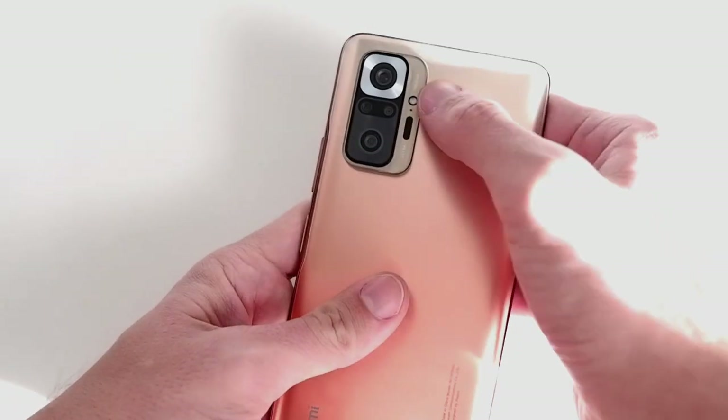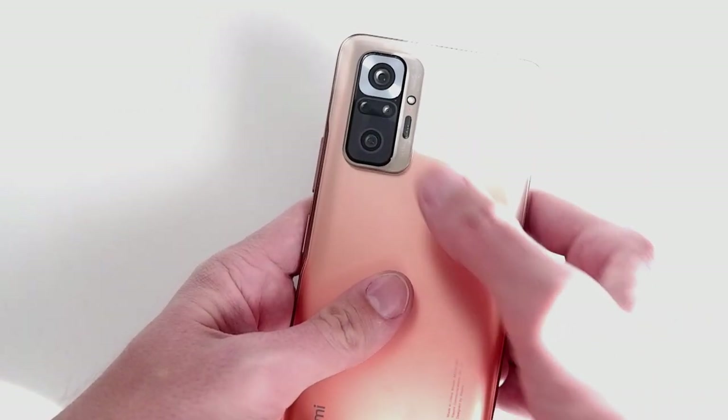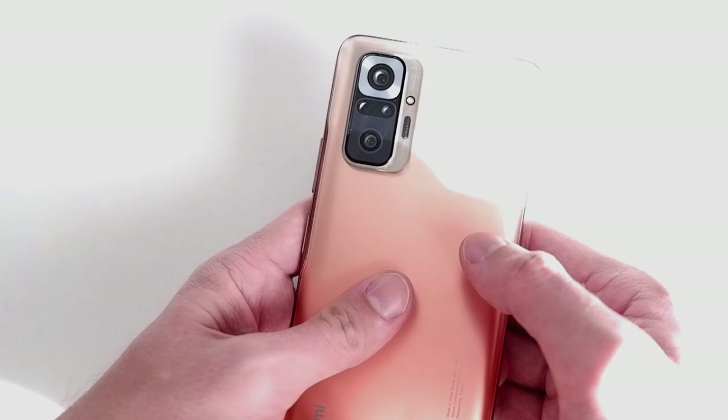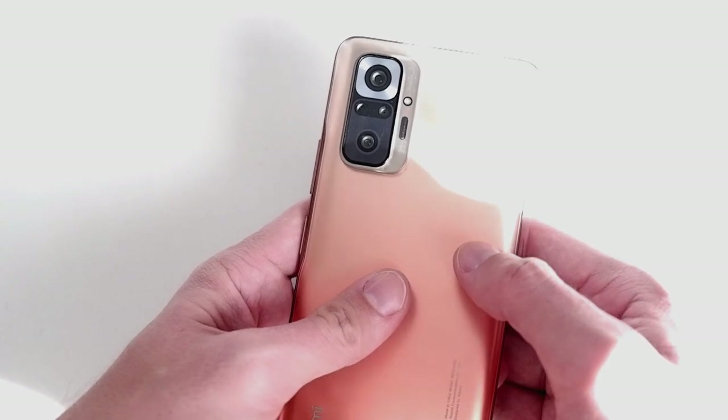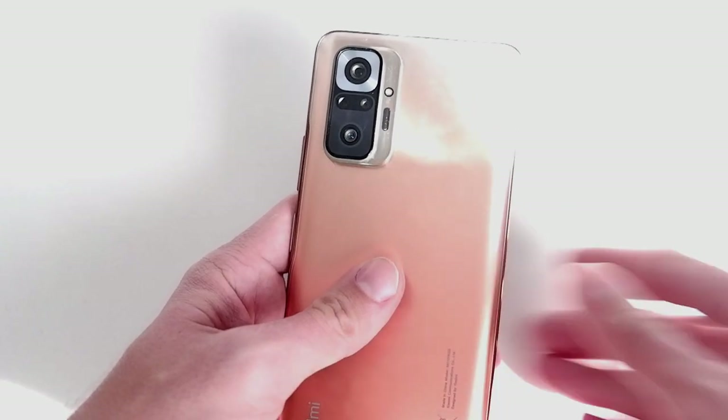Now let's look at the cameras: the 108 megapixel main camera, the 8 megapixel ultra-wide, and the 5 megapixel tele-macro and depth sensor. Let's take some sample shots and see how they look.